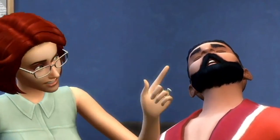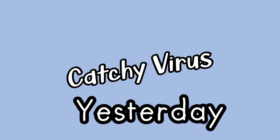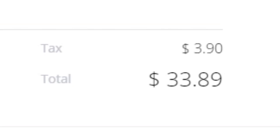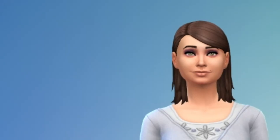Boy oh boy. I hope you all have been staying healthy, happy, and hydrated. Today the newest game pack was finally released, and I decided to drop around $33 on it to see if it was actually worth it.